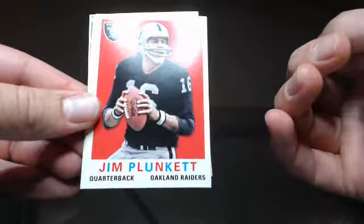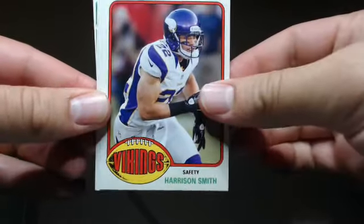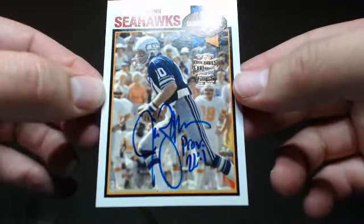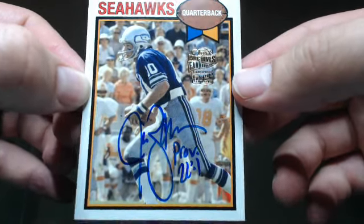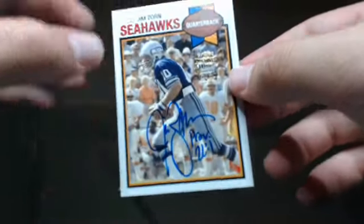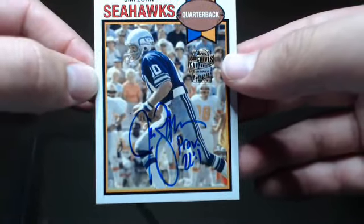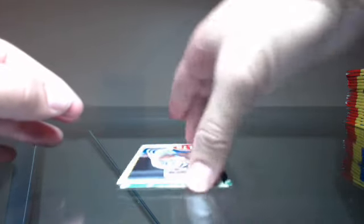Barb Starr, Jim Plunkett, Harrison Smith — the first auto! Jim Zorn. That's cool — fan favorite archives. It's got a scripture on there, Proverbs 22:1. That's a cool auto, I like that. Old school, kicking it back to the 70's.